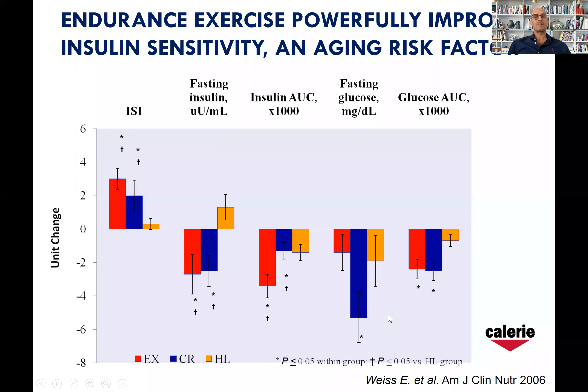In the previous video, I told you about the results of our study — the randomized calorie phase one trial — where with endurance exercise comprising one hour of exercise per day, six days per week, at 70% of maximal heart rate, we were able to reduce body weight by 8% with a 70% reduction in visceral fat.